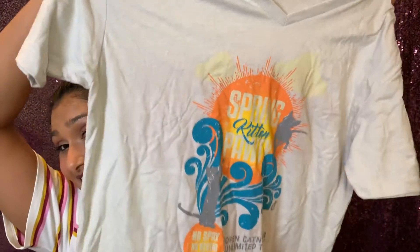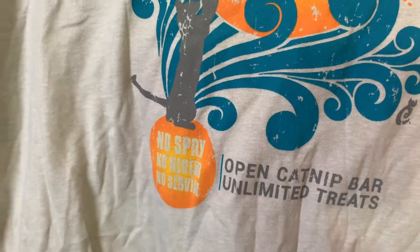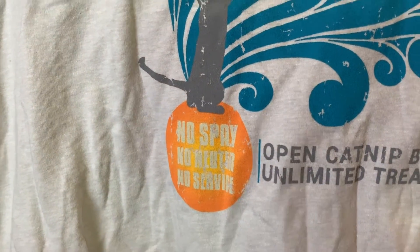The first thing in here that was quite exciting is I got my first Cat Lady t-shirt. I know it's really large — they ask for your t-shirt size when you sign up, and I asked for a large because I like my t-shirts baggy. This one has a v-neck, which is nice. It says 'Spring Kitty Potty,' 'No Spay No Neuter No Service,' and 'Open Cat That Bar Unlimited Treats.' It's very cute. I love the colors and it's perfect for the warmer weather finally approaching.